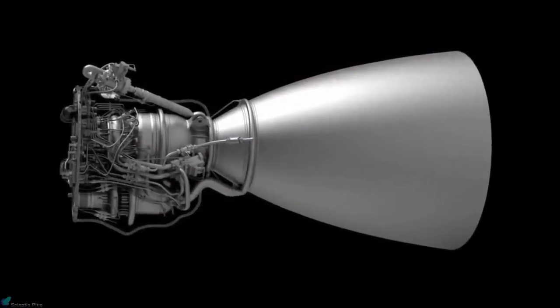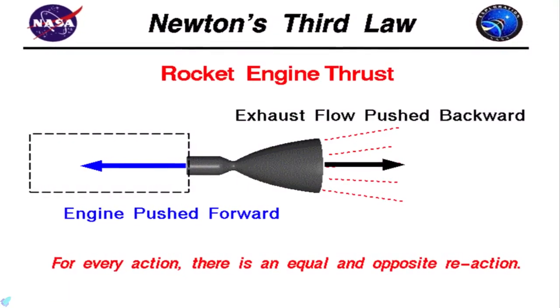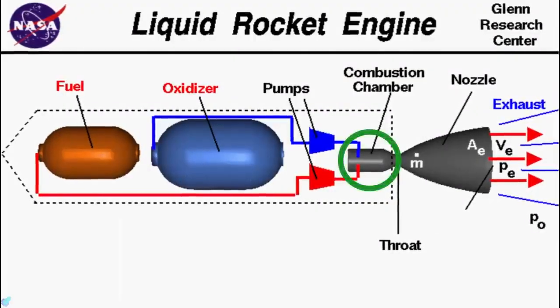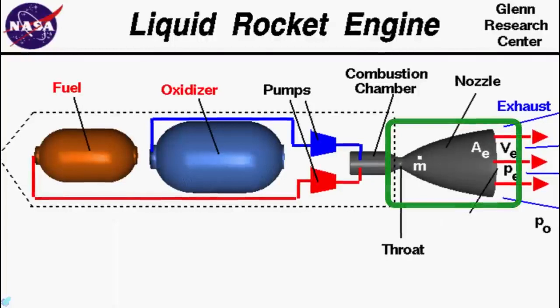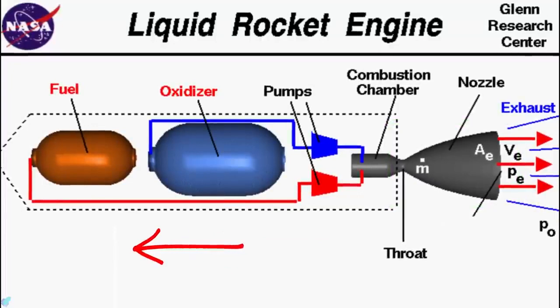The Raptor engine is a liquid-fueled rocket engine which, just like any other rocket engine, operates on the principle of Newton's third law. A liquid-fuel engine consists of a combustion chamber that burns a mixture of fuel and oxidizer. The hot exhaust is then allowed to pass through a converging-diverging nozzle, which expands the gas and provides the thrust required to propel the rocket forward.